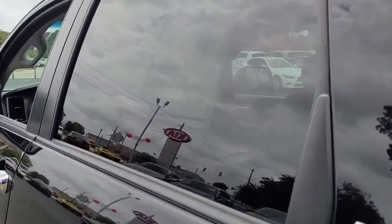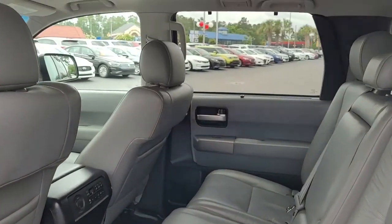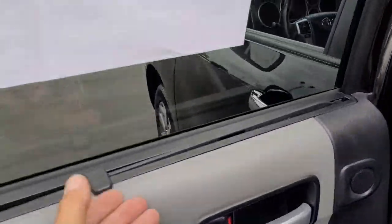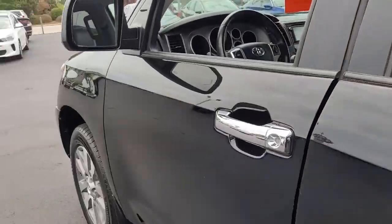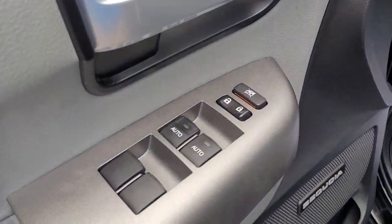Looking inside, it's got a light gray leather interior. Notice it also has a sunshade, which definitely comes in handy in these hot summers in the south, keeping your back seat passengers cooler. Up front you've got power windows, power locks, and power mirrors.